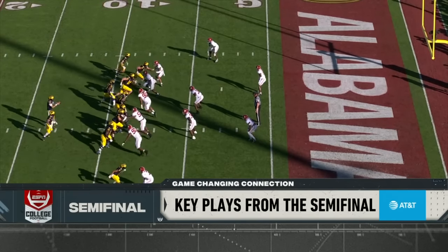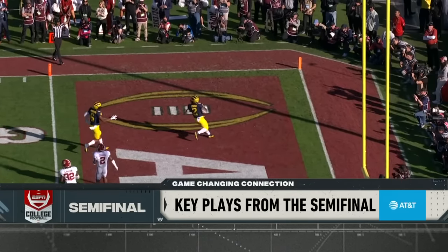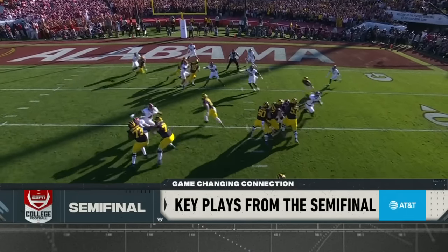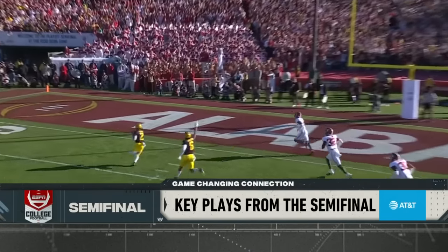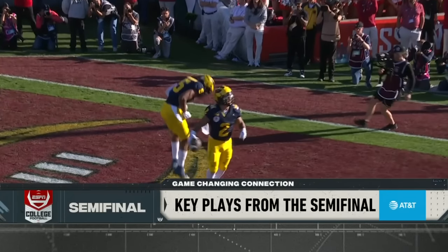The Falcons ran this in the Super Bowl right here in the same stadium against the New England Patriots in 2017. We don't want to talk about that game too much, but still — great play design, getting your playmaker the football. This offense is designed around Blake Corum. How he eats is how the offense eats. This guy is a dynamic force.